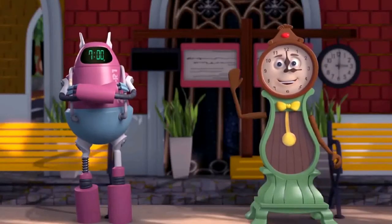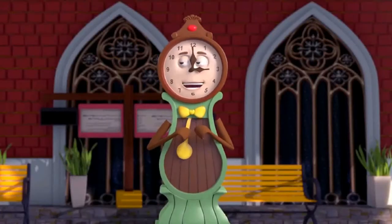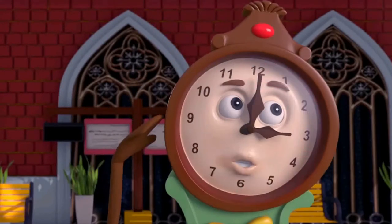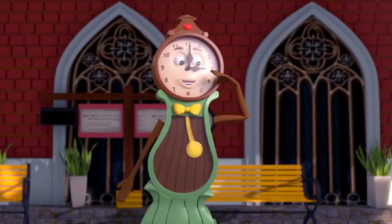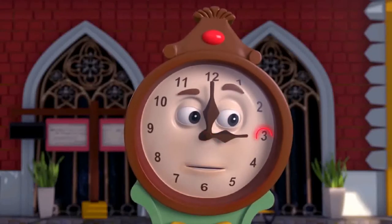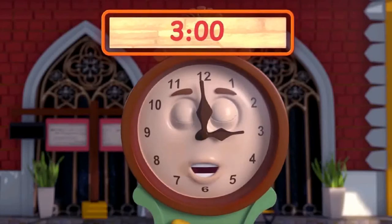One is managed by Ms. Analog, the other by Mr. Digi Tao. I am an analog clock. I have numbers marked from 1 to 12 on my dial. I have two hands. My hour hand is shorter than my minute hand. If my hour hand is on 3 and my minute hand is on 12, then the time is 3 o'clock.